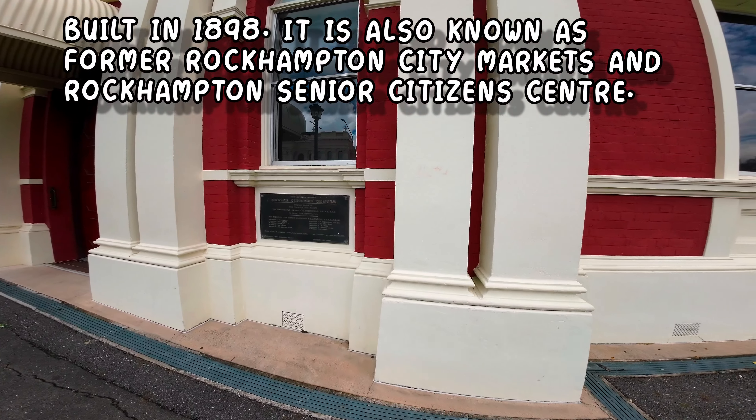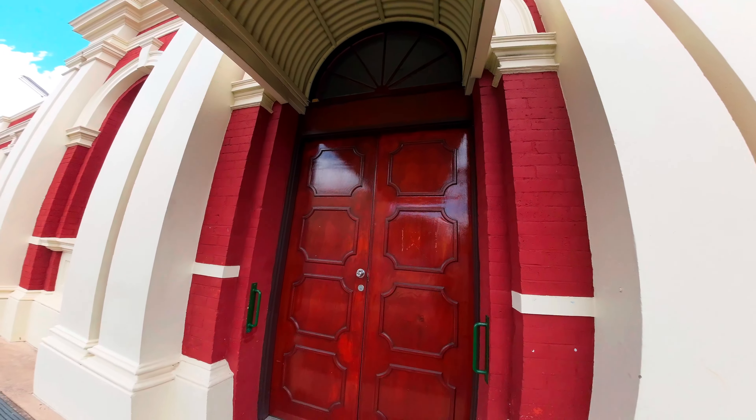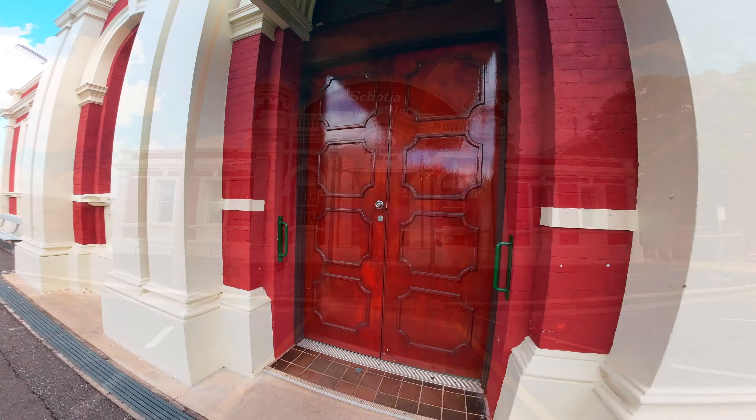Our next unique and interesting building is Scotia Place. Scotia Place is a heritage listed former market and now a community centre, famous for its bingo held on Friday and Saturday nights. The architects that designed this were Eton and Bates. In its early years this was the city markets. During the First World War the army opened a recruiting office here, and during the 1918 floods it provided refuge to 200 people.